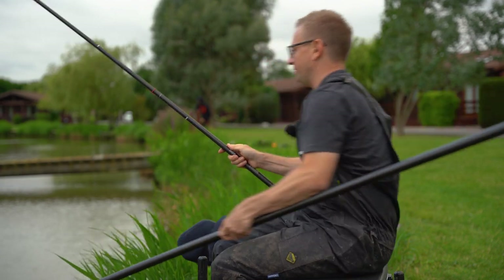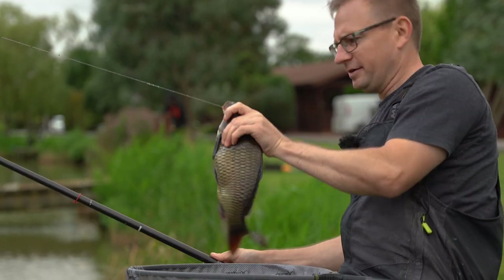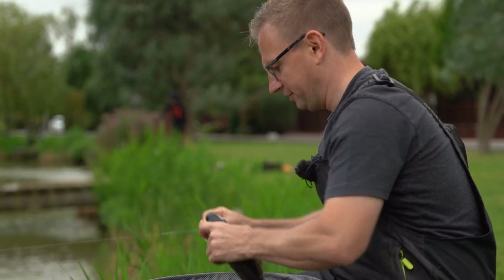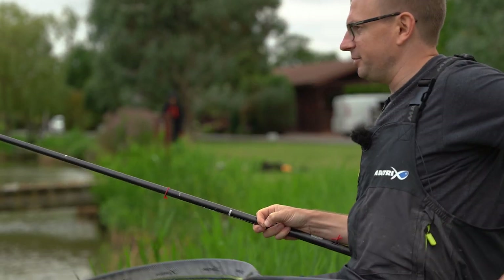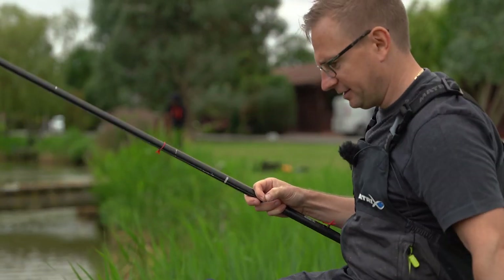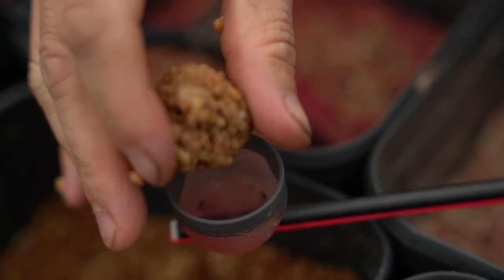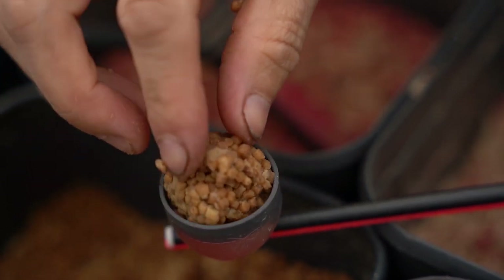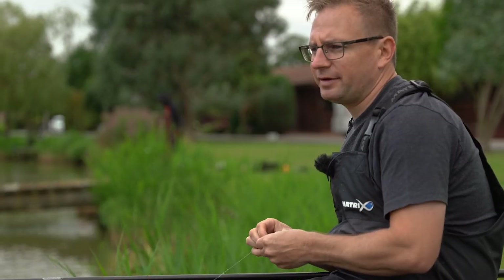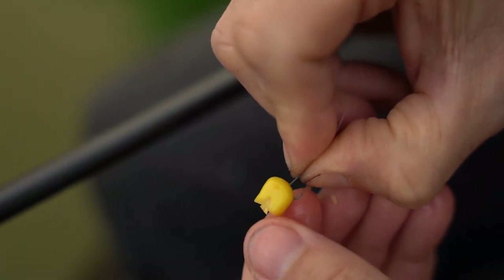Look at that - that's a nice fish. Very dark common, caught just over the micro pellets on a single grain of corn. It's a better stamp than what I was catching on the other line with the skimmers, so hopefully there are some bigger ones out there. What I'm going to do is put a little pot on the end and feed a ball of micros over the top after every fish. I think putting a big pot in while I'm fishing would cause too many foul-hooked fish, so I'll just drop in a little ball of micros and fish over the top with a grain of corn.